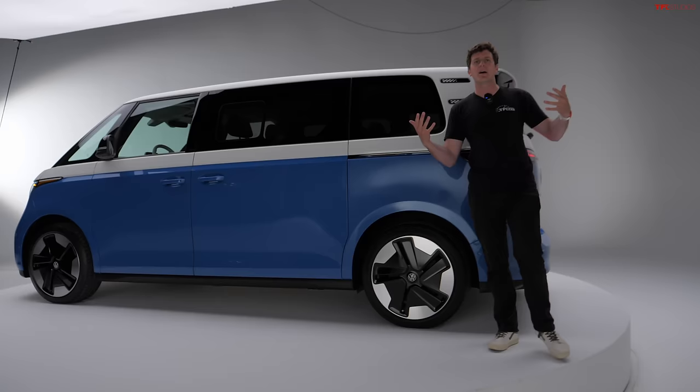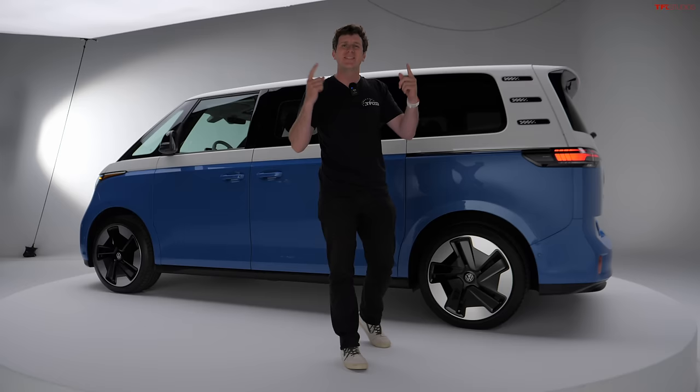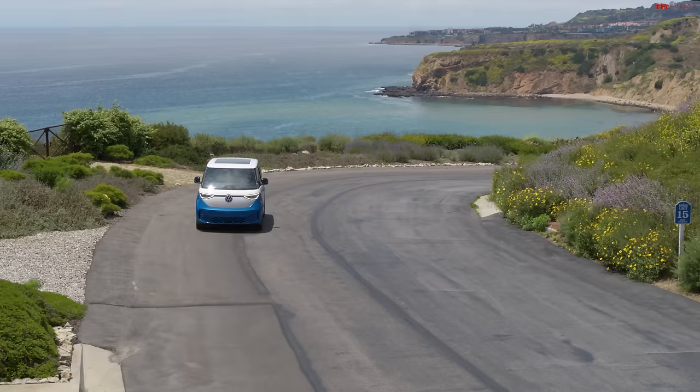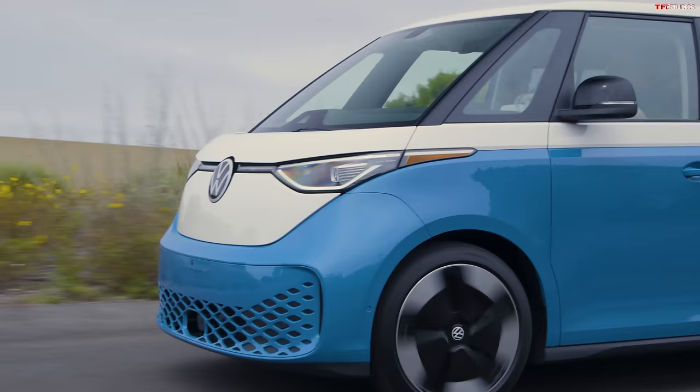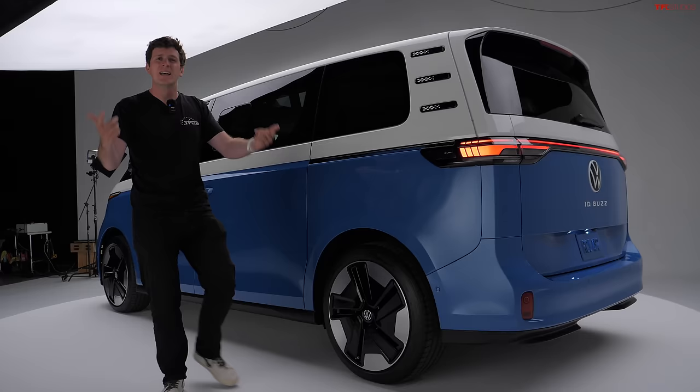You're probably thinking we've seen the ID.Buzz, we know what it's all about — except it's not what you think. The ID.Buzz we've seen in media and on YouTube is actually the one sold in Europe right now, but that's not the one coming to the US. The one coming to the US is this one, and there are some big differences between the US spec model and the Euro spec model, primarily the length. They're calling this the long wheelbase ID.Buzz — it's about 10 inches longer than the European model and it has three rows of seating, unlike the one sold across the pond, which has two rows.